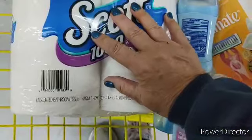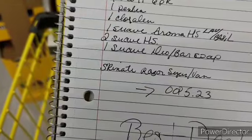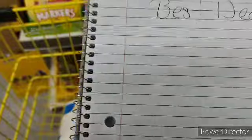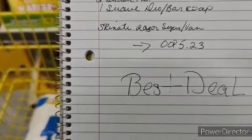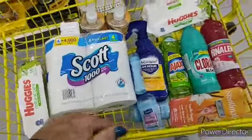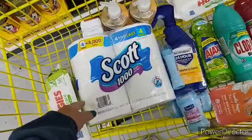And we have a $1.00 coupon for our Scott. Now, providing you can find the Scott 6-roll at $3.00 and the Suave Aroma at $2.50, your out-of-pocket will be $5.23. Doing it the way I've got it in my buggy, it's $9.43 — about $4 more out-of-pocket, give or take a few cents, than the original.